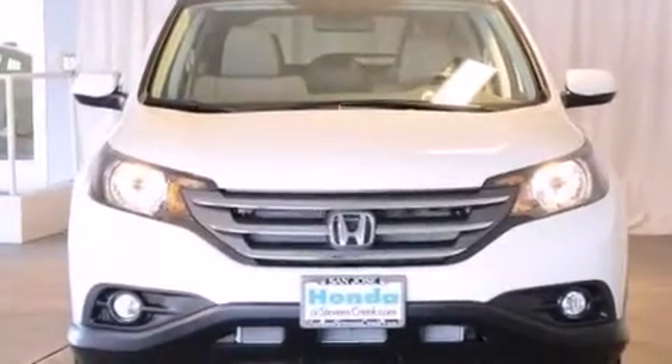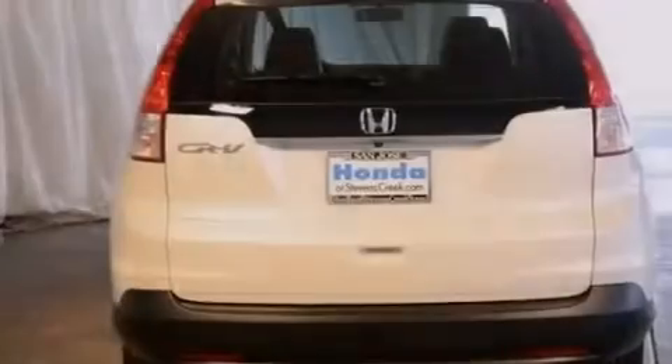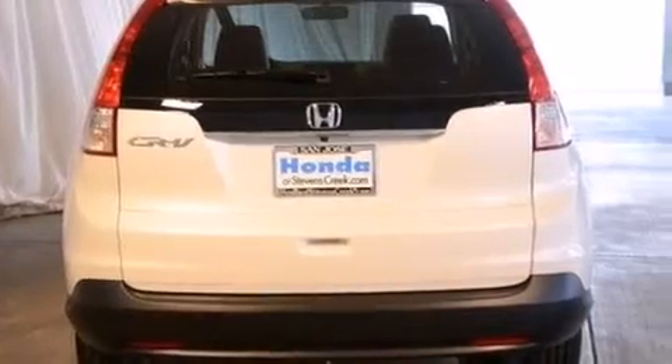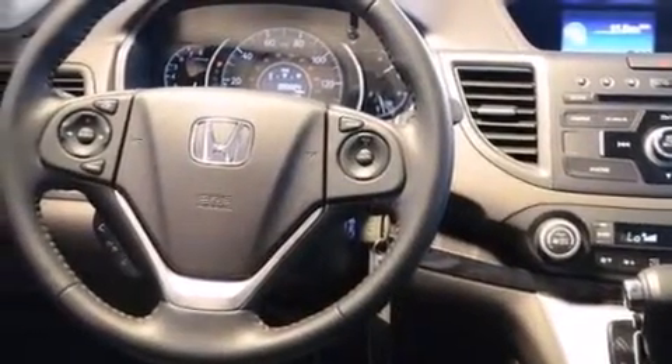Features include a power moonroof, XM satellite radio, cruise control, a leather-wrapped shift knob, front side impact airbags, air conditioning with automatic climate control, a split folding rear seat, a rear window defroster, a keyless entry system, and heated seats that can warm you up in seconds, keeping you and your passengers comfortable the whole trip.